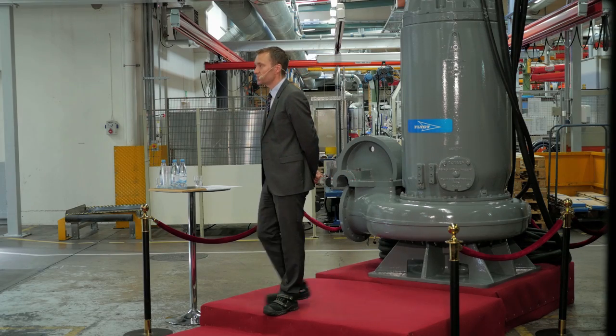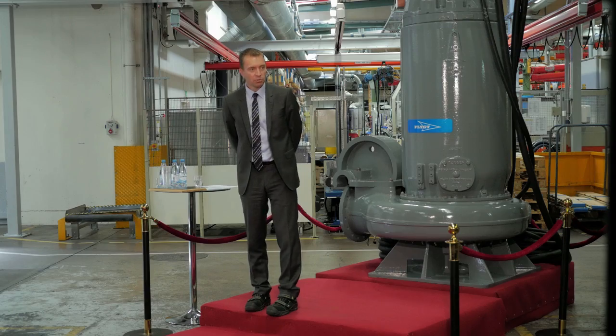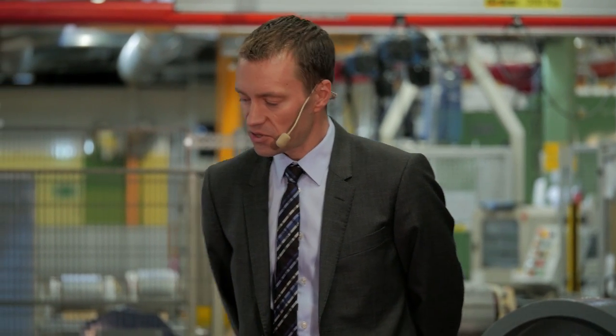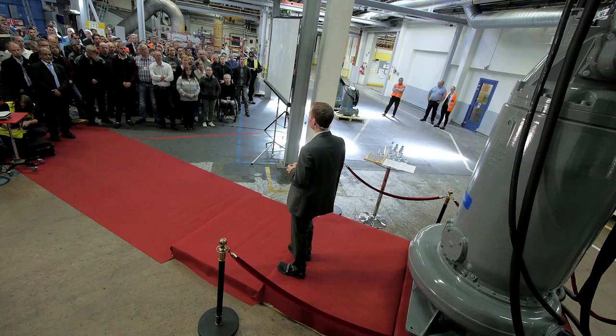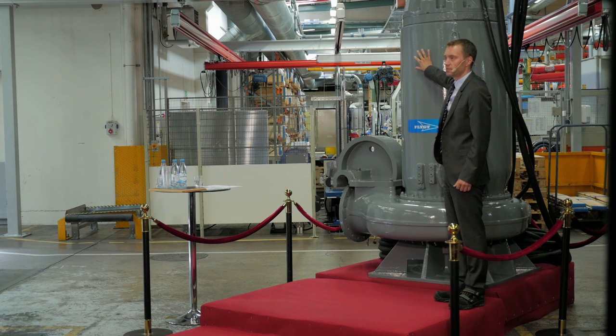Flygt has over 100 years of proud heritage of being the leader in the wastewater market business, and the Emmaboda facility has been here right from the start. Approximately 70 years ago, the first submersible drainage pump was produced here at this facility, and about 10 years later, the first submersible sewage pumps followed. So this 4 millionth Flygt pump is part of that long legacy and history.